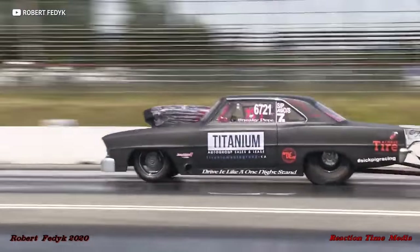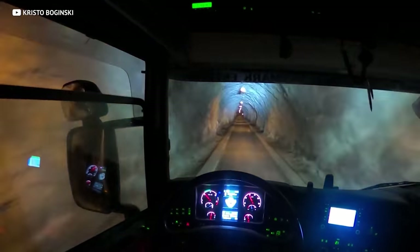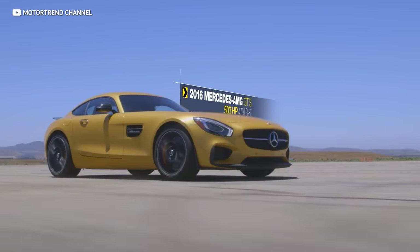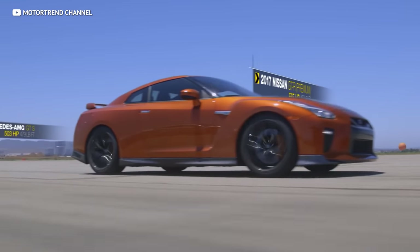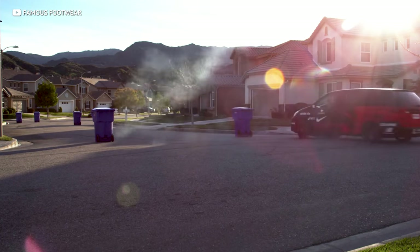Track days, test and tunes, autocross — you know them, you love them. They are the perfect way to put your driving skills to the test and also a great way to test the capabilities of your sports car. So it's time to hit the tarmac, and you certainly can't show up in your mom's Honda Odyssey. You need something purpose-built for surviving the abuse of a track day — something that is sure to crush your competition.